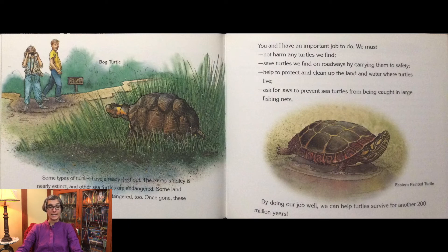You and I have an important job to do. We must not harm any turtles we find. Save turtles we find on roadways by carrying them to safety. Help protect and clean up the land and water where turtles live. Ask for laws to prevent sea turtles from being caught in large fishing nets. By doing our job well, we can help turtles survive for another 200 million years.